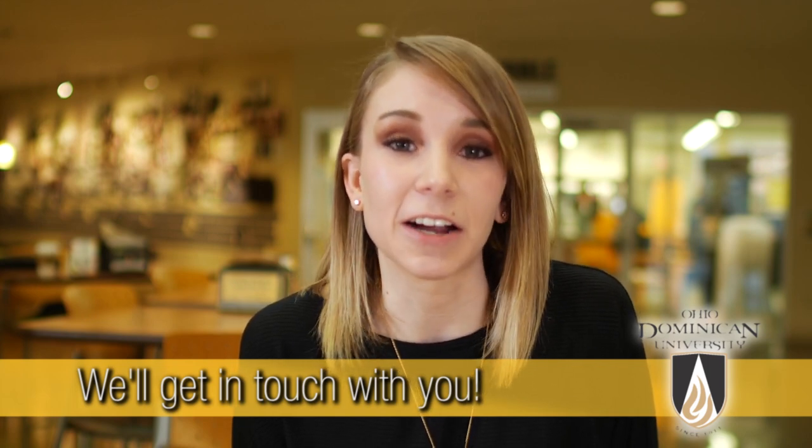One of our admission counselors will be in touch with you to let you know what else we need and how you can get that taken care of. For now though, it's time to celebrate — you just took the first step toward becoming a Panther. See you on campus!